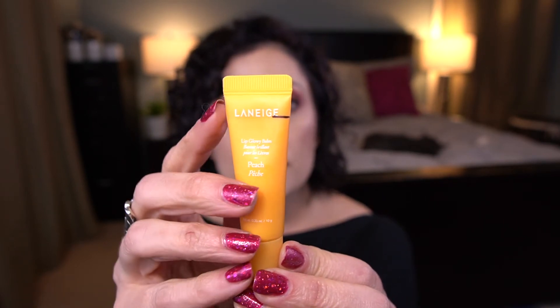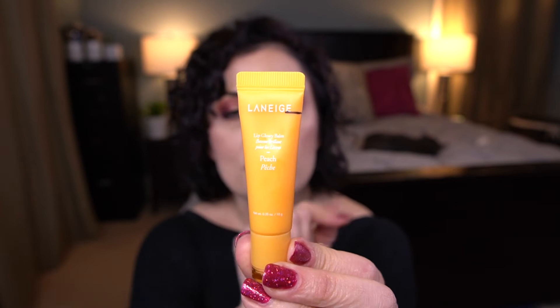Number three in this category is the Laneige Lip Glowy Balm in the scent Peach. You can see my progress line on this side. I have been using this very sparingly — it's sitting by my couch and sometimes when I just need a quick lip gloss, I'll throw this on. I try to go for colored lip gloss products first, but sometimes you just want a balm. I do really like this a lot, and once I finish a couple other lip balms I'm working on, this will go in my bathroom.